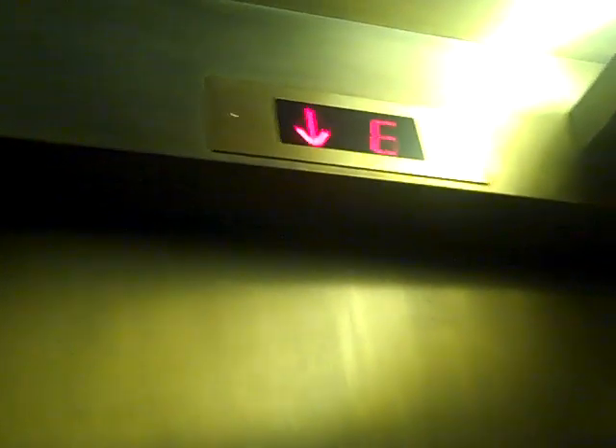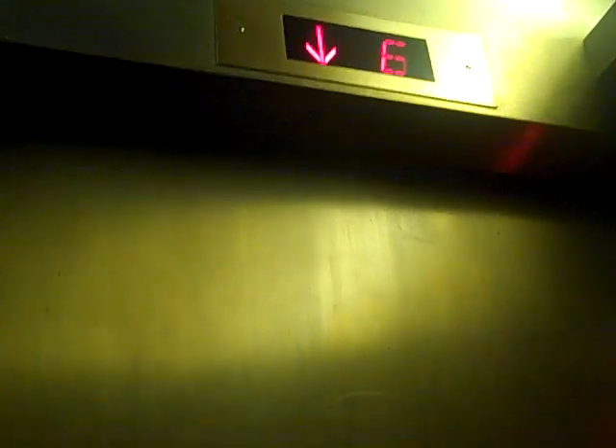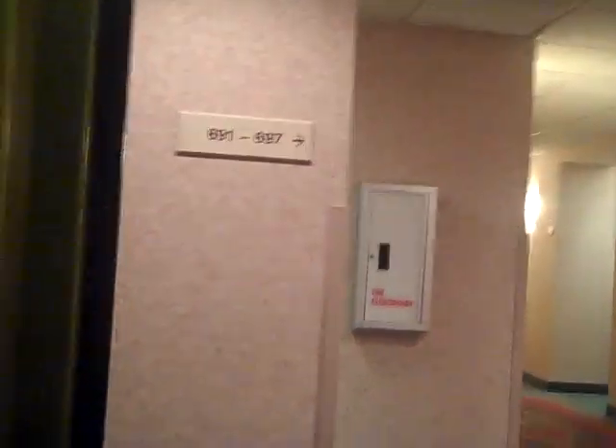It felt like we just dropped. It's a long time to level. Big bump. Here's the 6th floor.